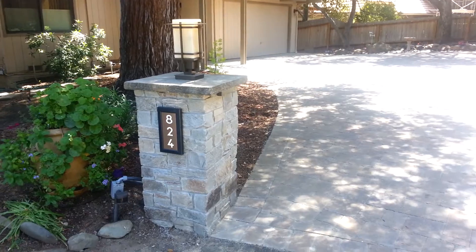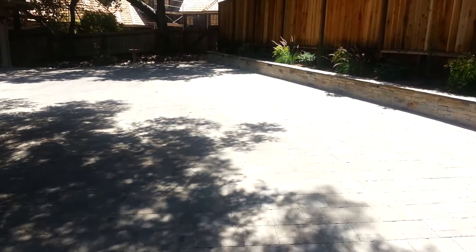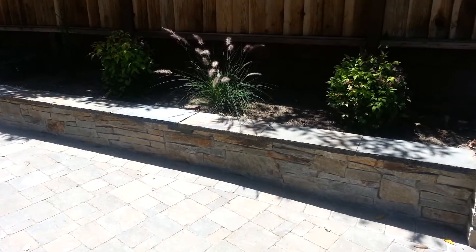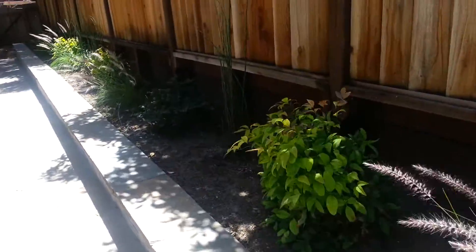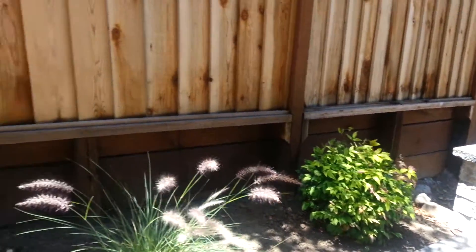So these are the posts and it's hard to capture it all because of the lighting with the shadow from the trees. But you can see the wall and at night it looks really great because it's got lights along the side of it. And the plantings here behind it. And then on the other side is the other post with the light.